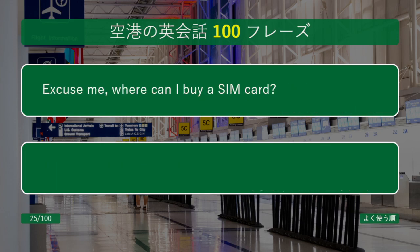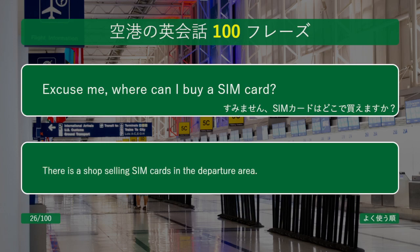Excuse me, where can I buy a SIM card? There is a shop selling SIM cards in the departure area.